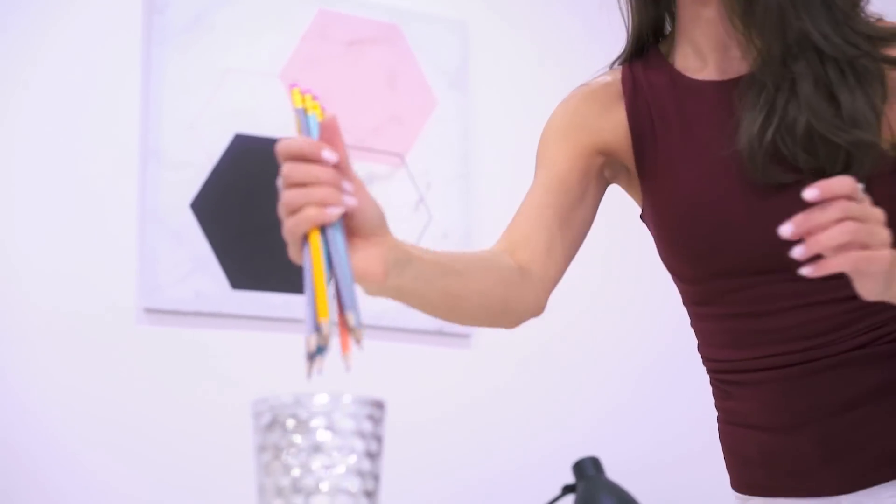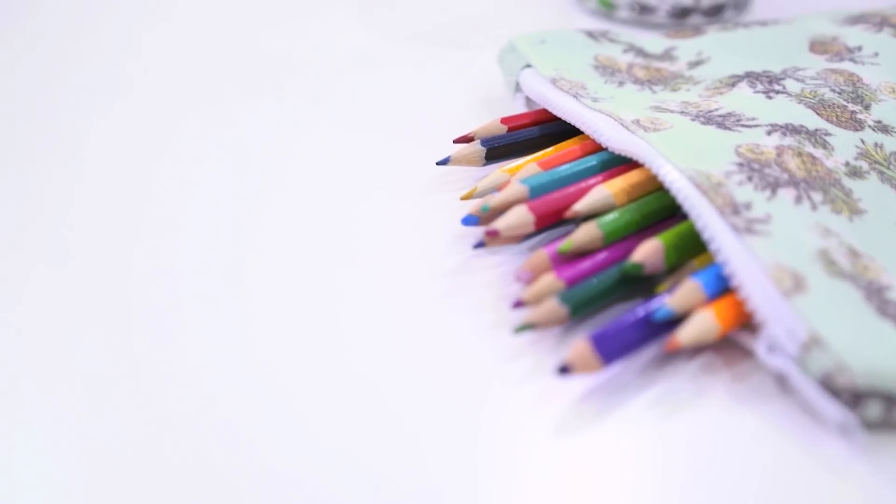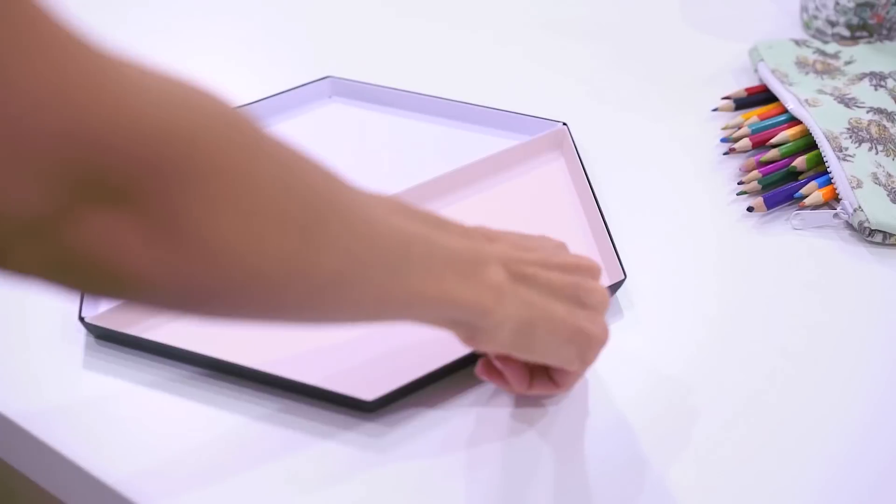If you're studying, you'll need to keep some pencils and pens on your desk. One easy way to organize them is to just use a jar or cup. I put my pencils in this cup and they're always within arm's reach.